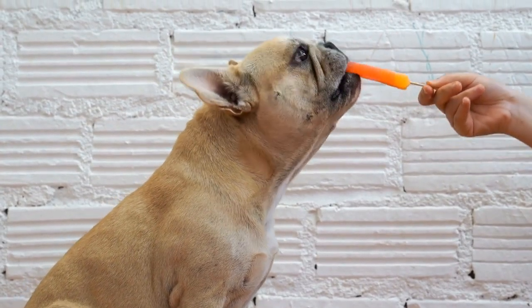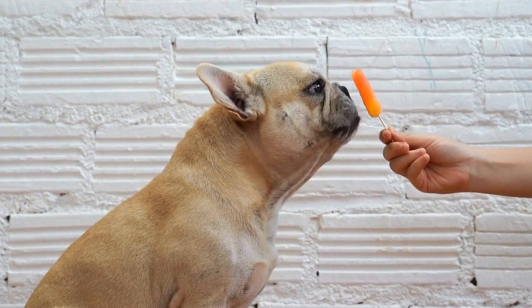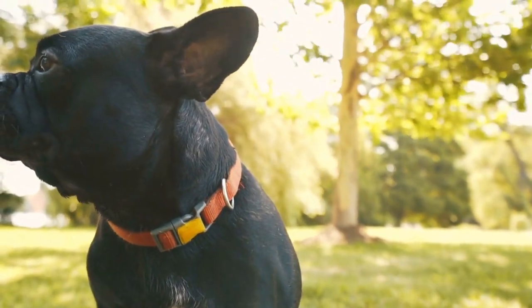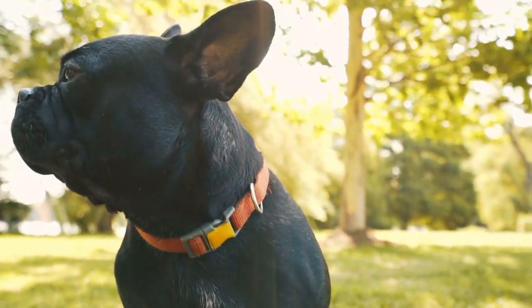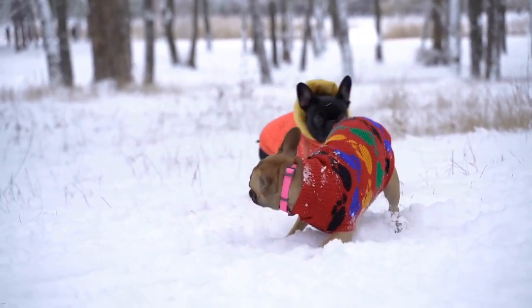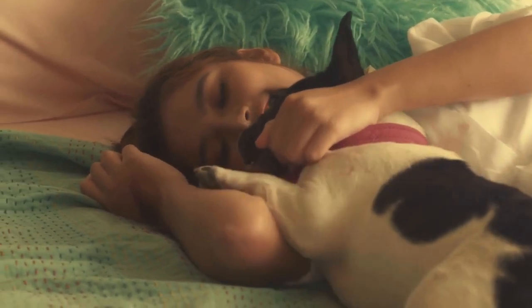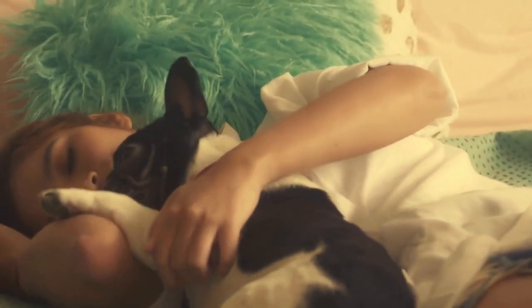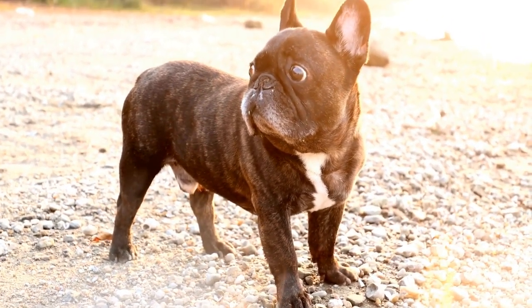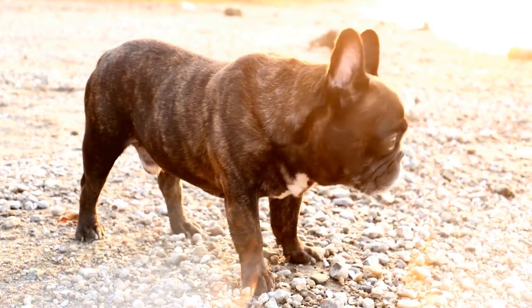Two: Healthy diet and weight management. Maintaining a healthy weight is crucial for preventing joint problems. Obesity puts excessive strain on the joints, exacerbating existing conditions or increasing the risk of development. Feed your French Bulldog a balanced diet and consult with a veterinarian regarding their specific dietary needs. Three: Joint supplements. Certain supplements can aid in joint health, such as glucosamine, chondroitin, and omega-3 fatty acids, which are commonly recommended for maintaining healthy joints in French Bulldogs.